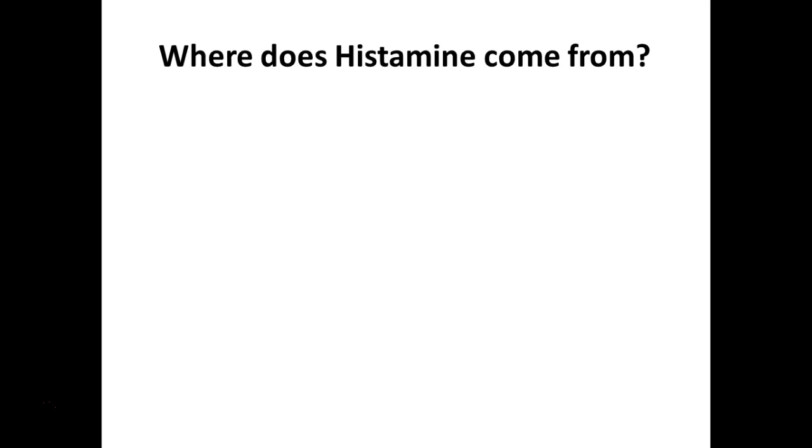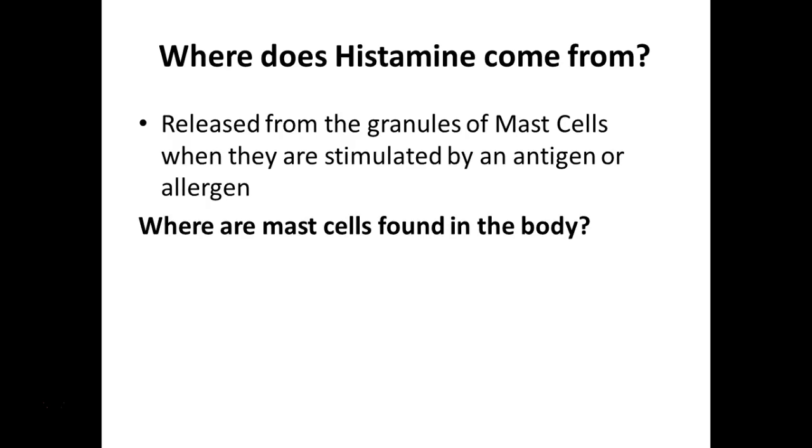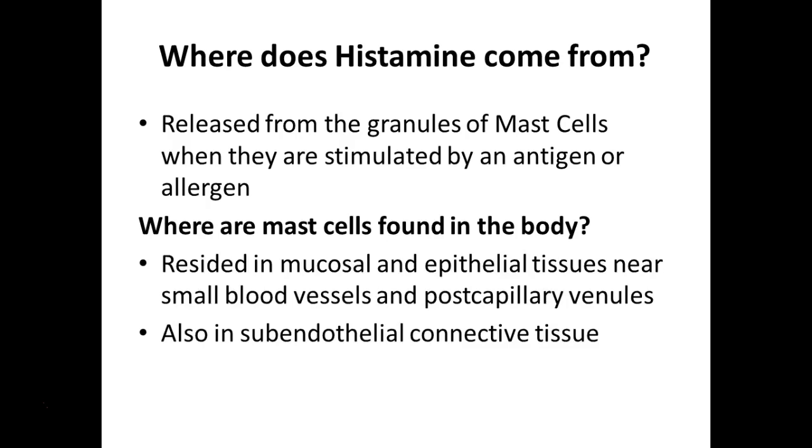Where does histamine come from? It's released from the granules of mast cells in our tissues, stimulated by an antigen binding to IgEs on the surface, or to an allergen - something the immune system recognizes as foreign and potentially dangerous even if it wouldn't actually hurt us. Mast cells are found throughout the body in mucosal and epithelial tissues near small blood vessels, post-capillary venules, and in the subendothelial connective tissue - essentially guarding the entry points into the body.